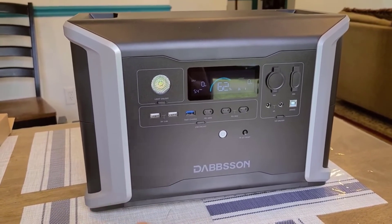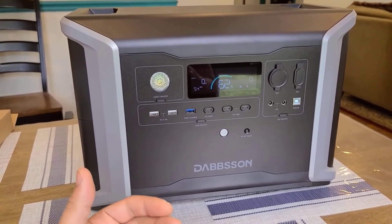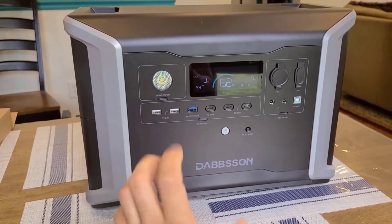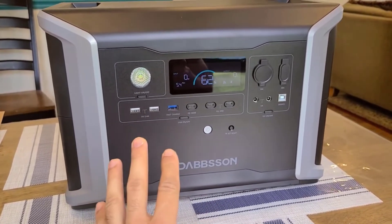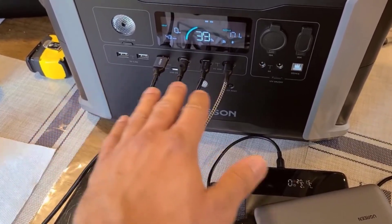Number 3: Expandable Power Capacity. This power station's capacity is expandable, which is a notable advantage. Users can link two additional batteries to achieve a substantial 8330 watt-hours capacity. This feature is particularly valuable during extended power outages or blackouts, providing an extended power source to keep homes running smoothly.